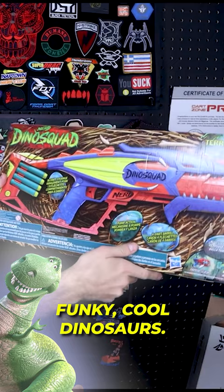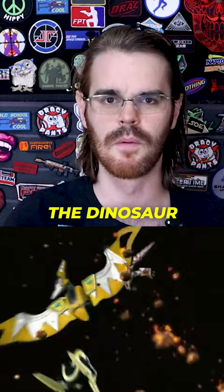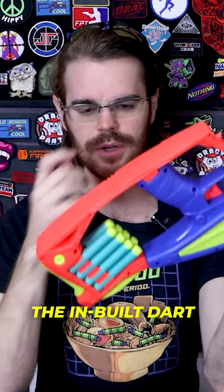We've got a first look at the new Nerf Dino Squad Pterodax — funky cool dinosaurs. It reminds me of Mighty Morphin Power Rangers with the dino versions. Fully loaded up, you've got the saddle in the back here, and the inbuilt dart storage holds eight Elite darts.